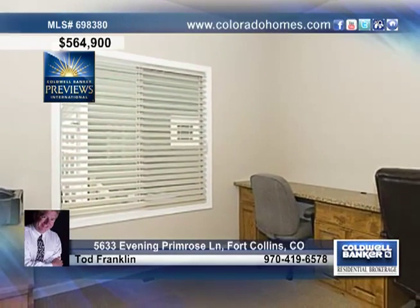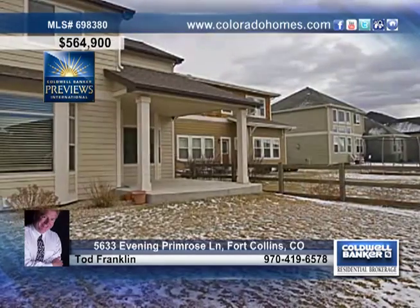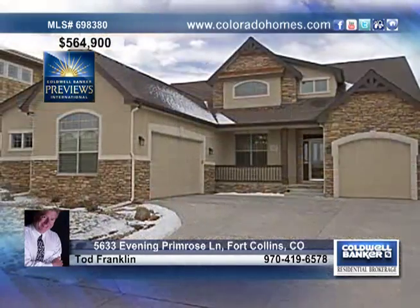Other amenities include a split three-car garage, a nice back porch for entertaining, and the list goes on. Todd Franklin has the keys to this wonderful Fort Collins home.